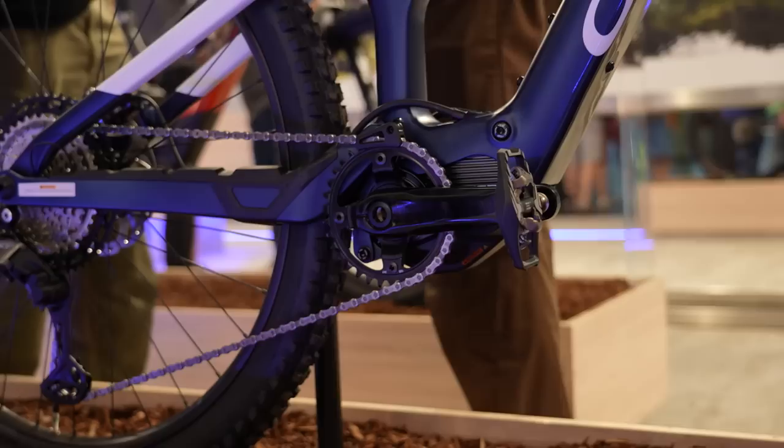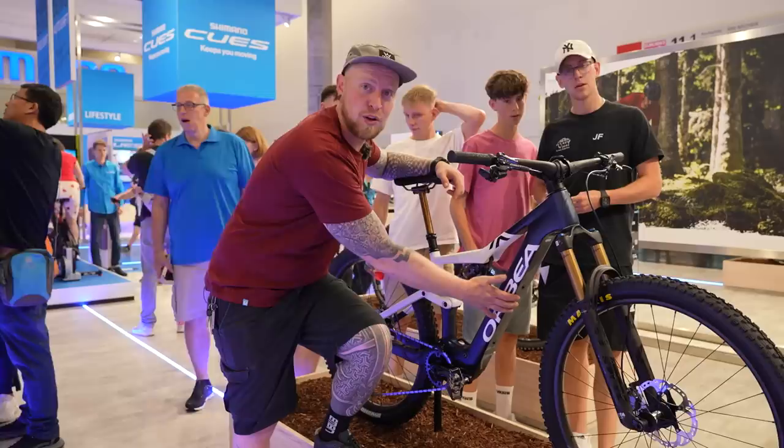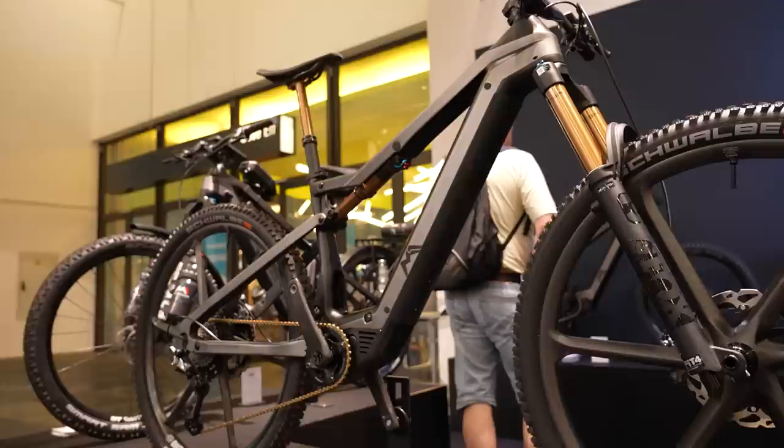Rise, one of the pioneers of lightweight e-mountain bikes, features the Shimano EPA 01 RS motor — the Shimano motor with reduced newton meters. This is the first bike we saw with it: 60 Nm paired with a 360 watt-hour battery, 29-inch wheels front and rear with 140/140mm travel. The interesting thing is that Orbea have the Mio system, so you can customize your Orbea however you want — right down to a tee.